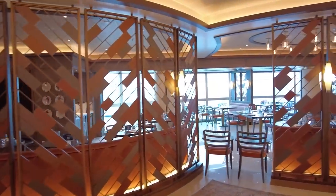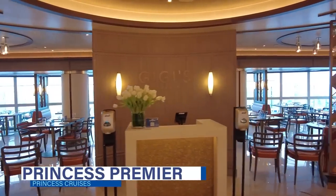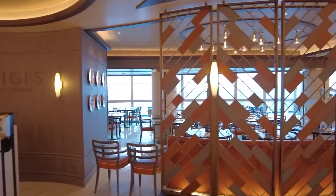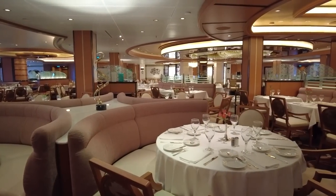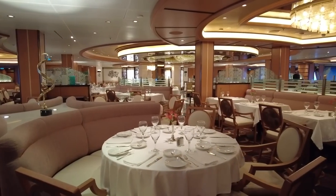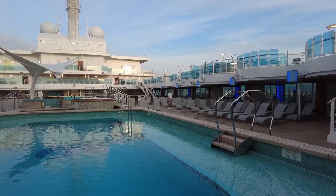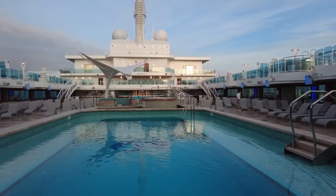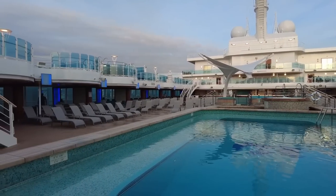Just this year, Princess Cruises announced a brand new, even more inclusive package called Princess Premier. This all-inclusive option offers guests unlimited Wi-Fi for up to four devices, the new Premier beverage package covering drinks up to $18, two specialty dining meals, photos, and crew appreciation. For $75 per person per day, this package builds on the popular Princess Plus add-on to offer a more comprehensive option.